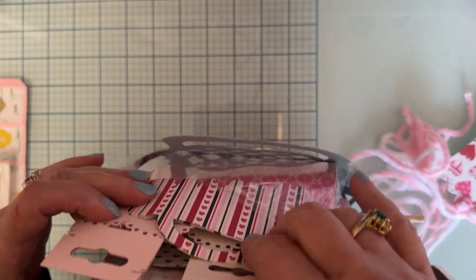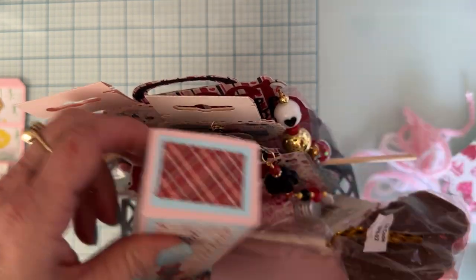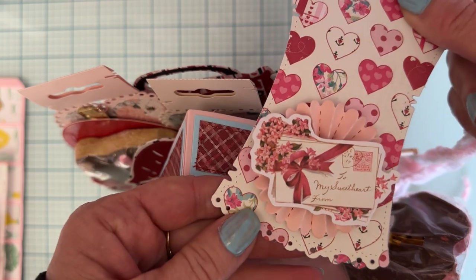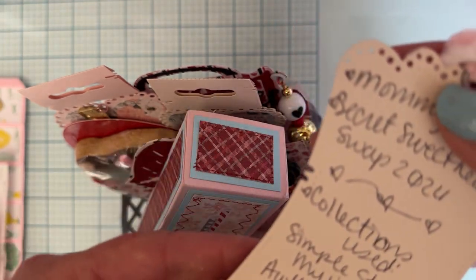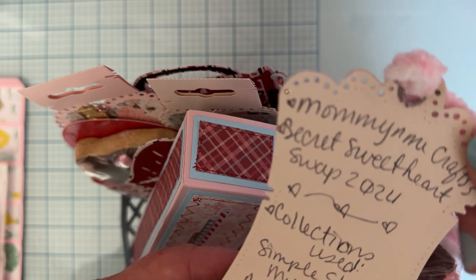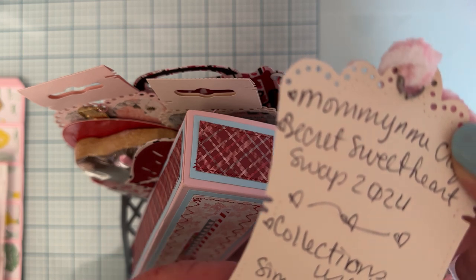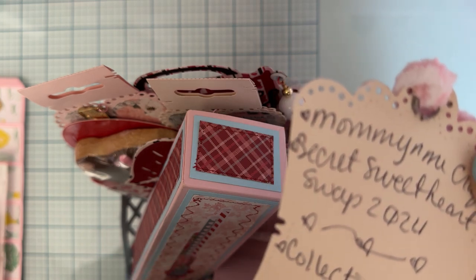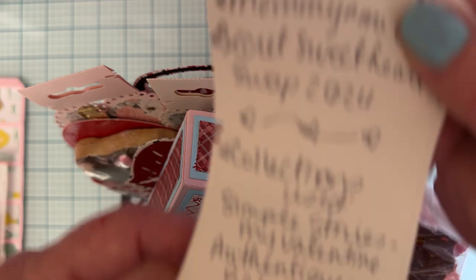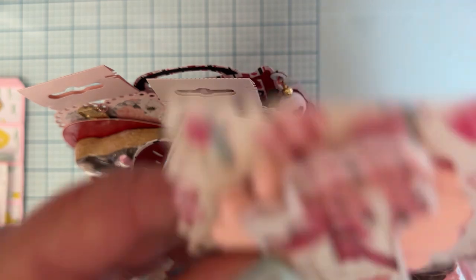Let me see this cute tag that was on here — very cute, one of Scrap Diva's tags. It says Mommy and Me Crafts Secret Sister Secret Sweetheart Swap 2024. She used Simple Stories, in my Valentine, Authentic Beloved, Made with Love. Could this be Crafting Time Cruz? I'm so excited if it was you, Cruz!